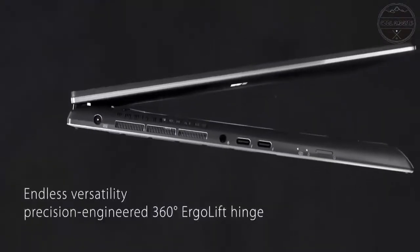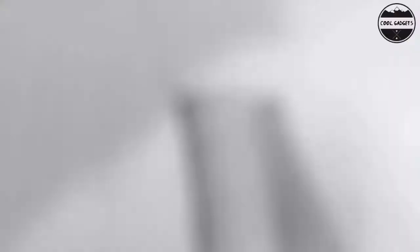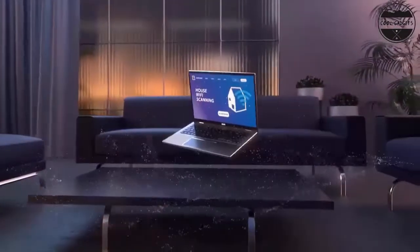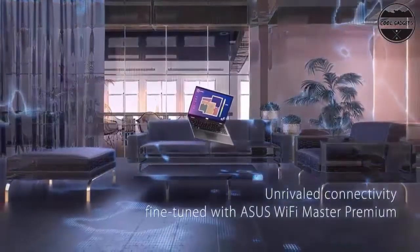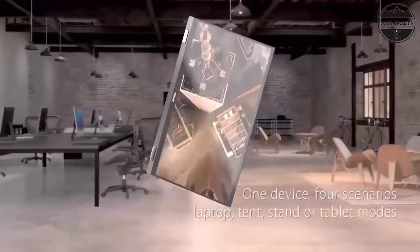Its latest 11th generation Intel Core H-Series processor and gaming-grade NVIDIA GeForce GTX 1650 graphics will accelerate your on-the-go productivity and creativity. ZenBook Flip 15 is your perfect creative partner, combining flexible performance with effortless mobility. The four-sided frameless nano-edge design features ultra-slim bezels that give you the most screen area in the least physical space, delivering expansive and immersive, distraction-free visuals.